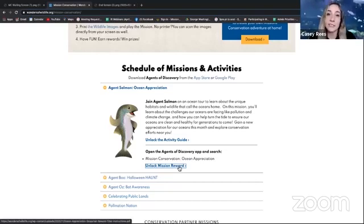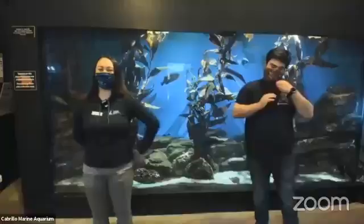We have a special guest with us today from the Cabrillo Aquarium in Los Angeles. How are you doing, Zach and Zoe? Doing great. Awesome. So what do you have for us today?